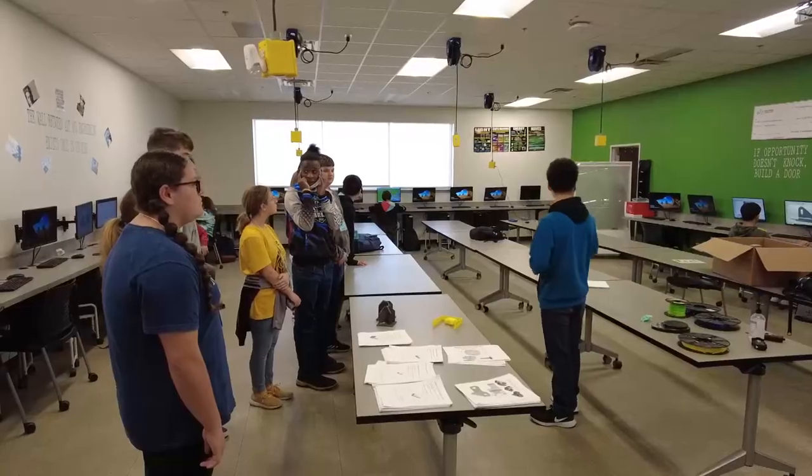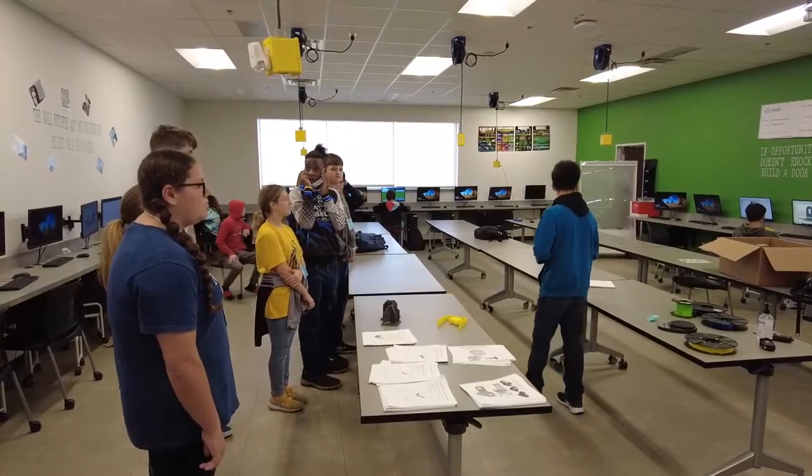It's the only time our teachers get to really advocate for their programs, and their students get to also show off what they've been doing.